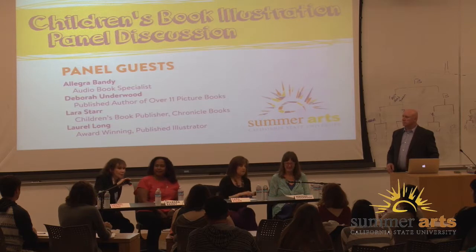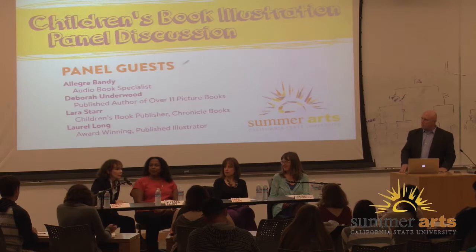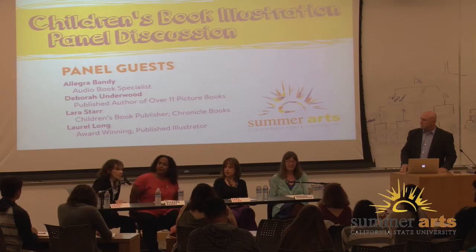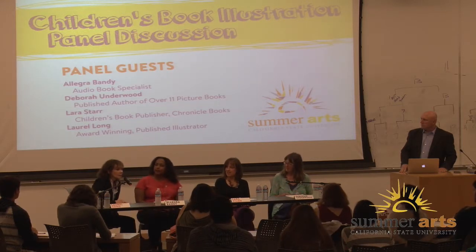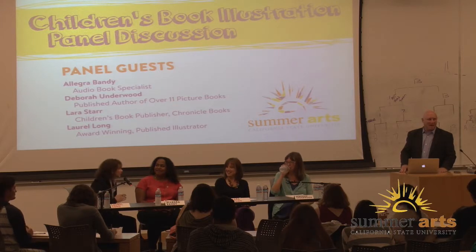I'm Laura Long. I illustrate children's picture books, mostly for Dial Books for Young Readers, but I also do a lot of book covers for other publishers like Random House, Scholastic, and Carver Collins. I also teach full-time at Cal State Northridge, teaching illustration. I have some of my students here.